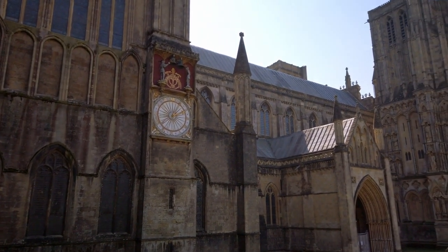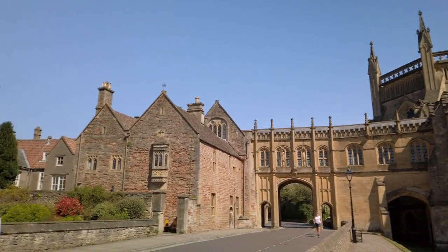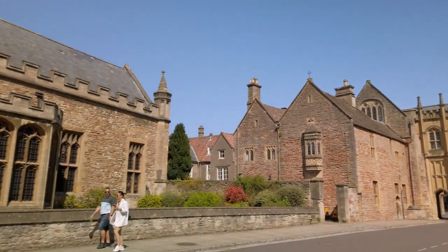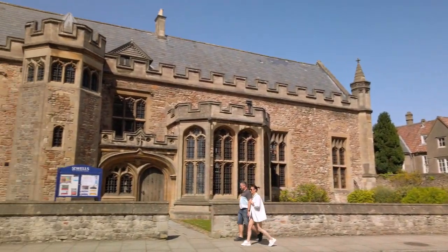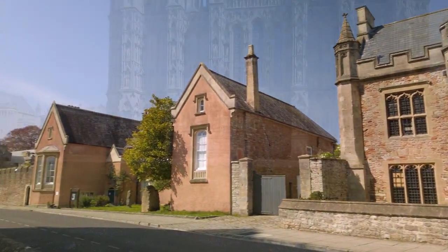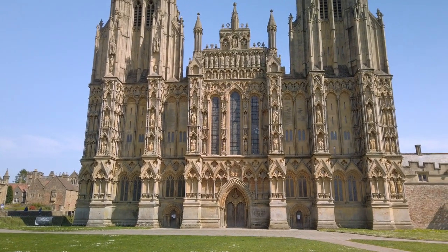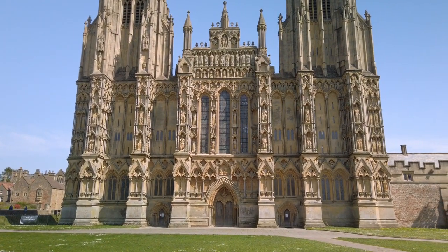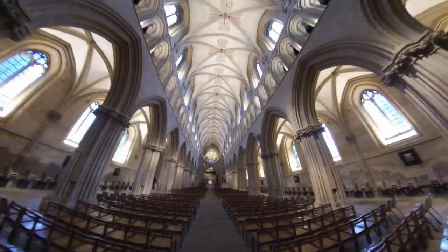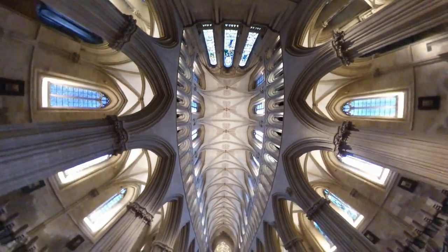Built between 1175 and 1490, Wells Cathedral has been described as the most poetic of the English cathedrals. Situated just seven miles northeast of Glastonbury and set in the medieval heart of England's smallest city, Wells is the earliest English cathedral to be built in the Gothic style and has an international reputation.